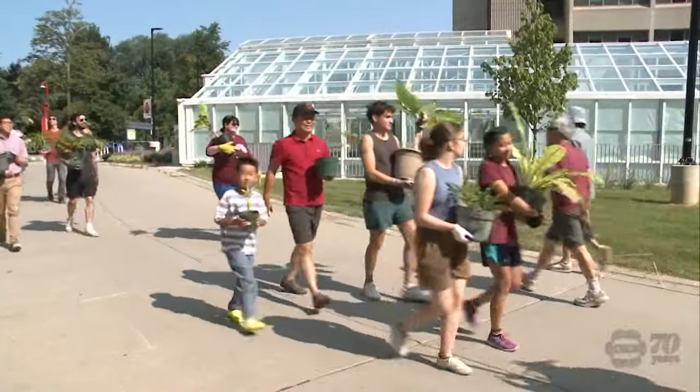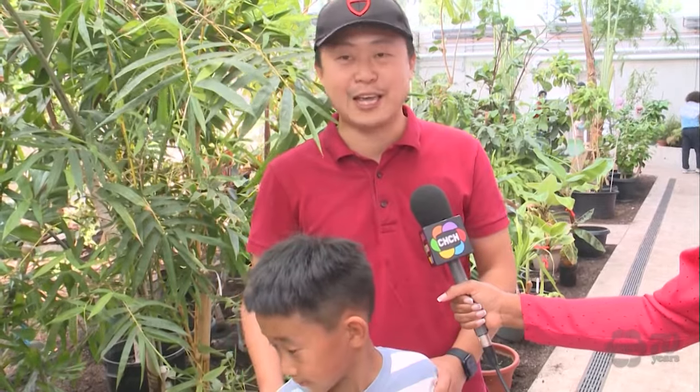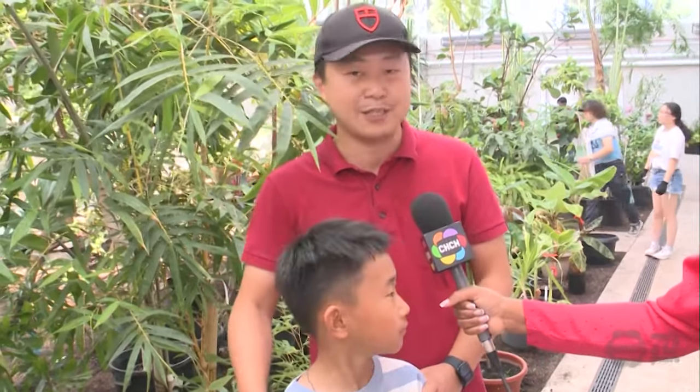The youngest volunteer, Ethan, says he loves plants. His father says he woke up early this morning to help out. He's very excited. I wake up at 6 a.m. in the morning — he cannot hurry up, get everything ready, and then we come here to help to transplant the plants.